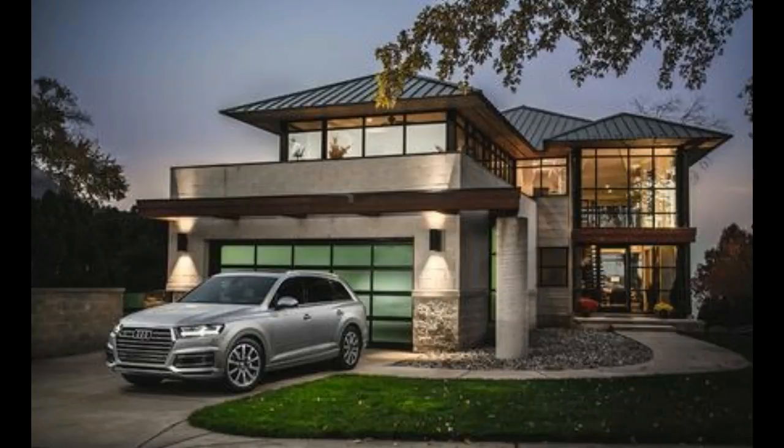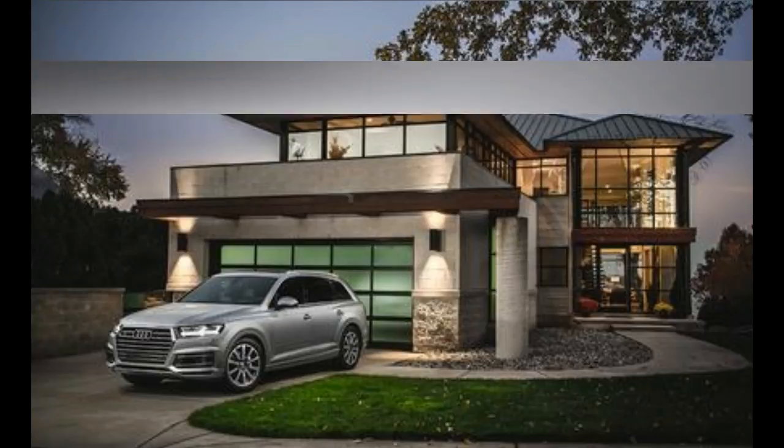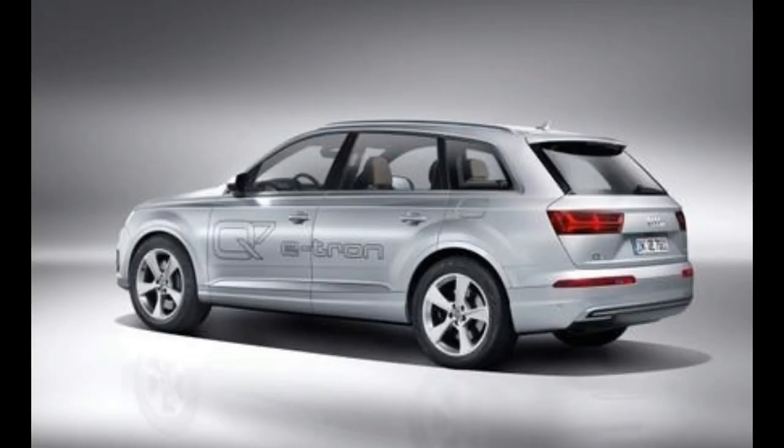Opting for a crossover utility vehicle with a third row of seats usually means dialing back the driving enjoyment. That isn't the case with the new 2017 Audi Q7.